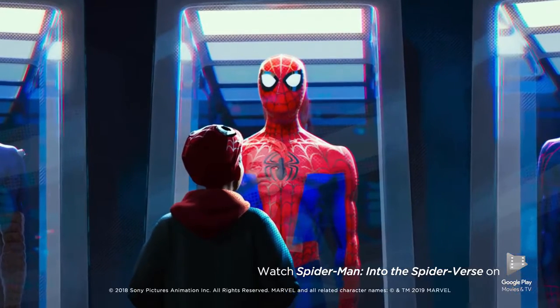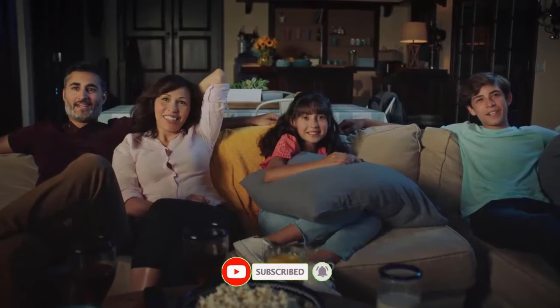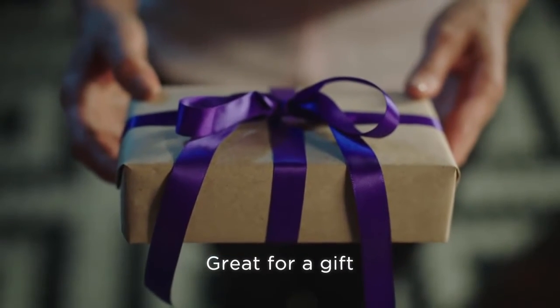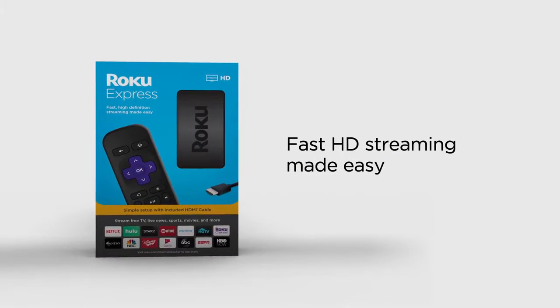Roku Express is high-definition streaming made easy for everyone in the house. And it makes an amazing gift. There's a Roku player for everyone — choose the player that's right for you.